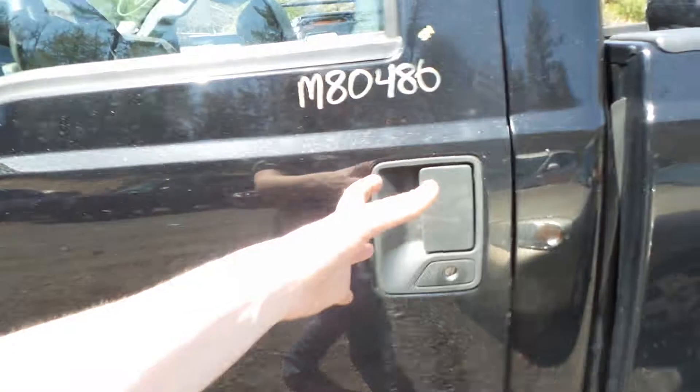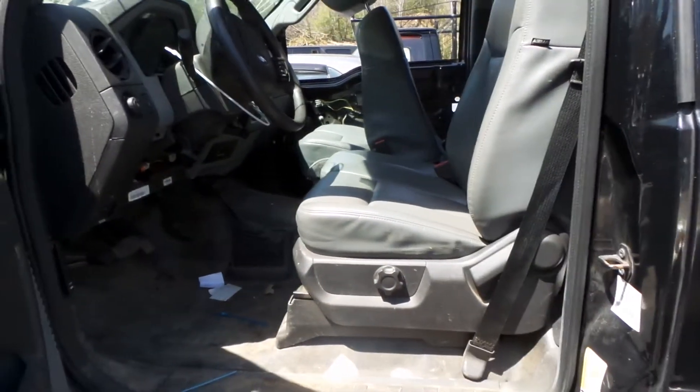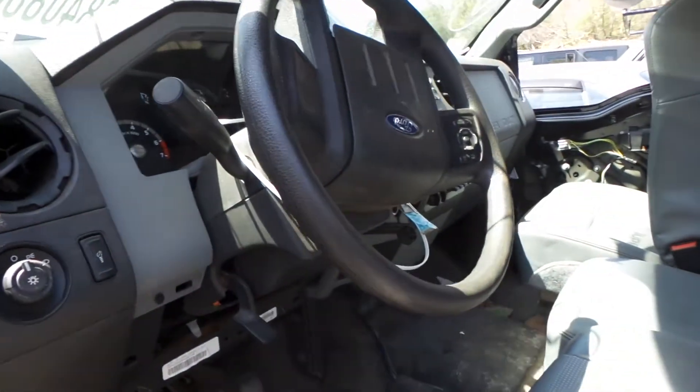75,000 miles. This has a vinyl interior. The seats do have airbags. It's a 40-20-40 and everything is in great shape. They are manual. Black seat belts. Comes with tilt, cruise, and delay.